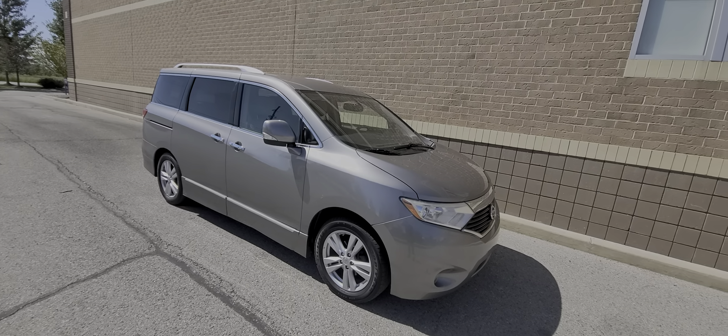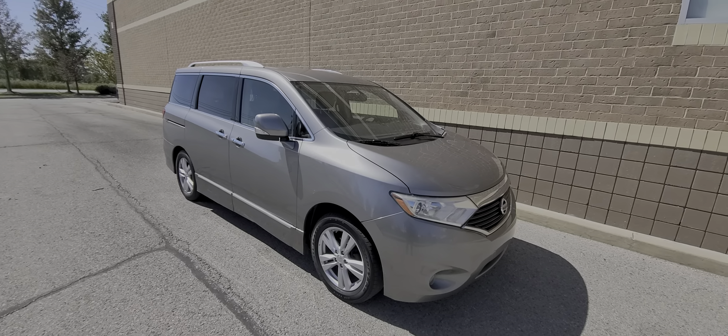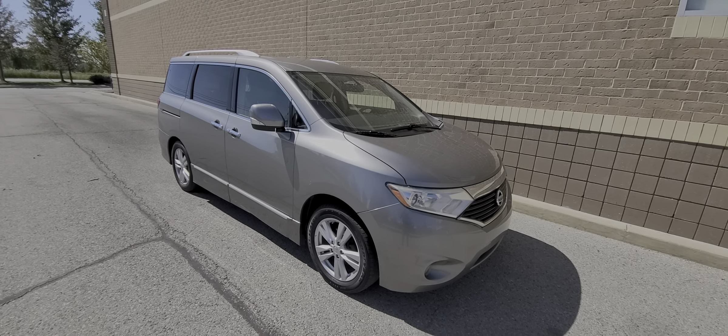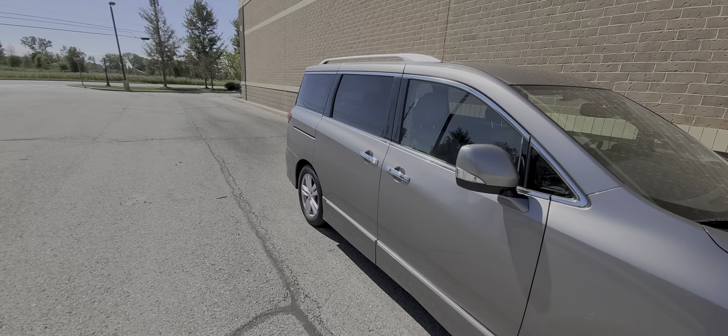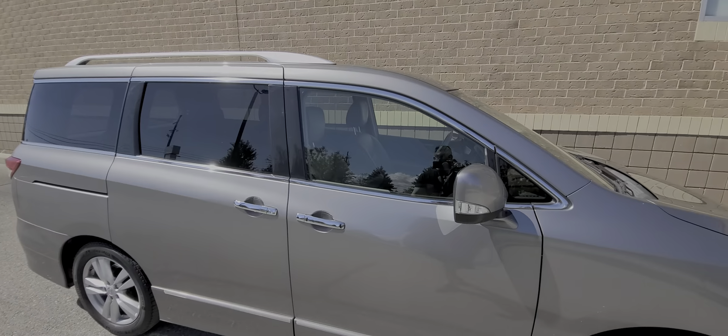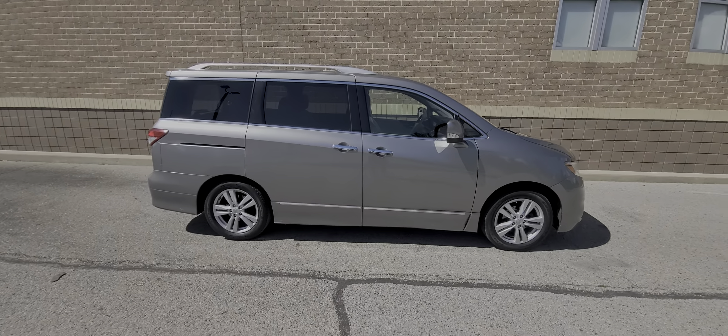I want to clear something up before we go any further, just to get it off my chest. The average price for this car — apple for apple — if you go on AutoTrader, Cars.com, CarGurus, what have you, is about $11,000 to $12,000. Now this is a rebuild title, so that makes it more like $10,000, maybe $9,000 even. The vehicle has a few blemishes.